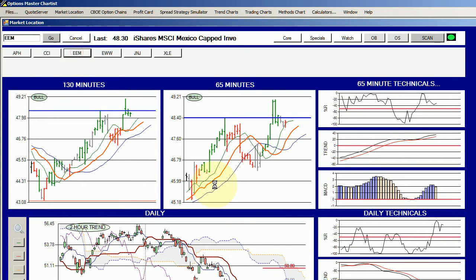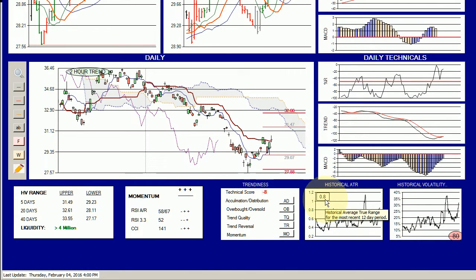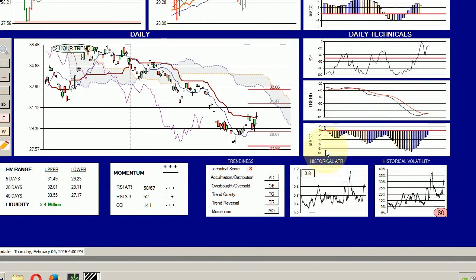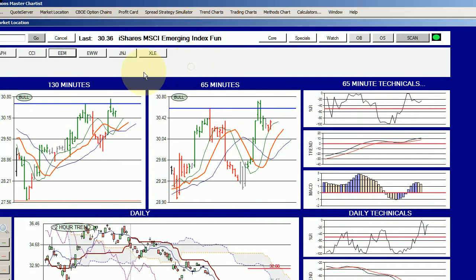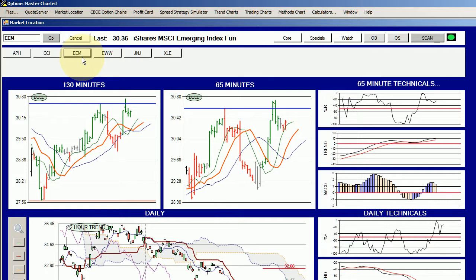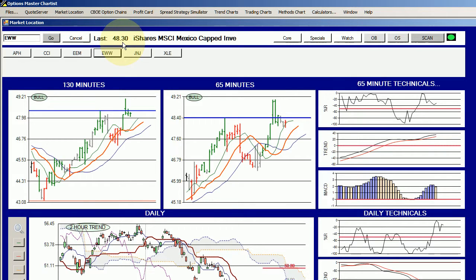EEM has a smaller ATR of only 0.8, but it is also at the high end of its distribution range, so either one would move. We suspect EWW would be a better mover, and it's also a higher-priced stock — EWW is at 48 versus EEM at 30. That means the options would carry a little more premium on the selling side of the transaction.